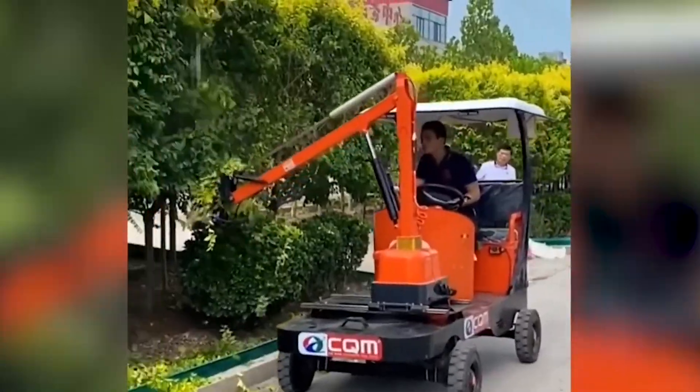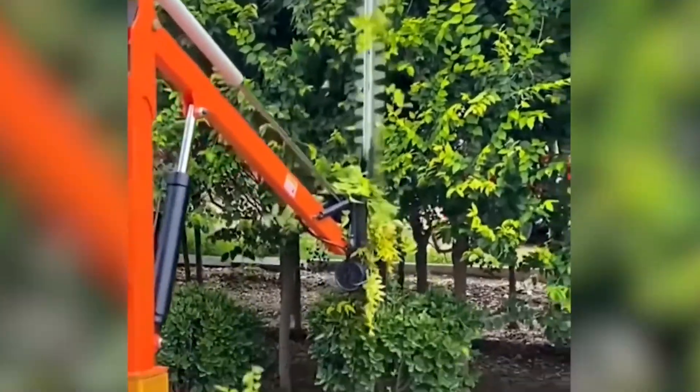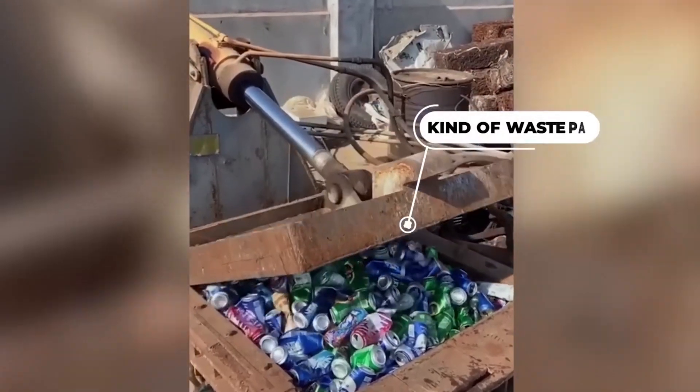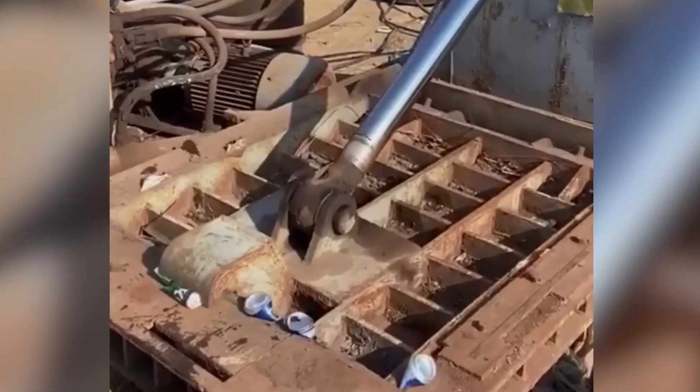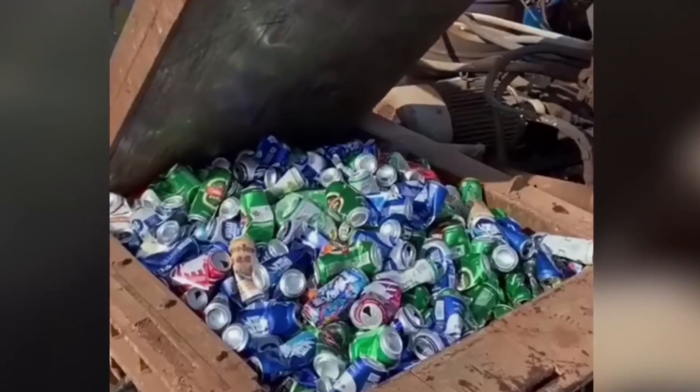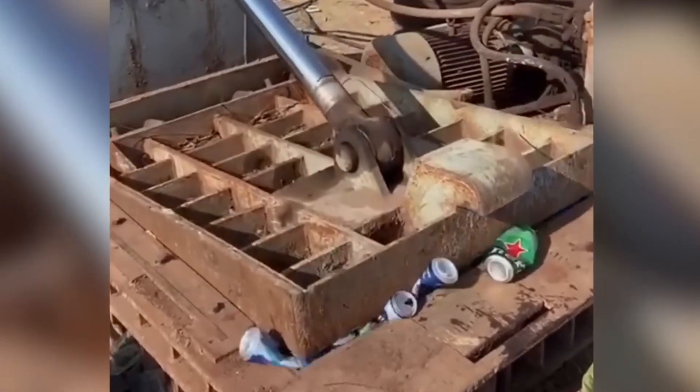Furthermore, don't forget to engage with our content by sharing, liking, and subscribing to our channel to stay updated. This waste paper and recycling baler is an ideal device for reducing output volume by up to 10 times, providing significant space-saving benefits for storage and transportation convenience.